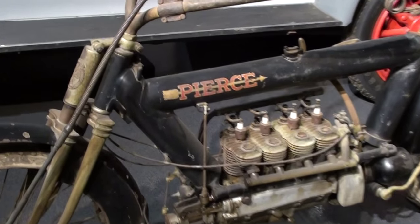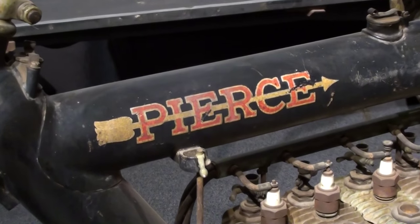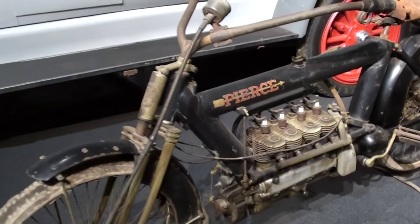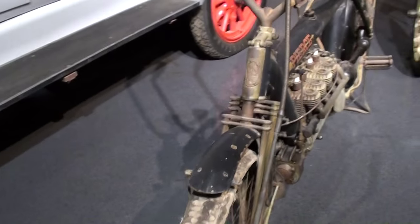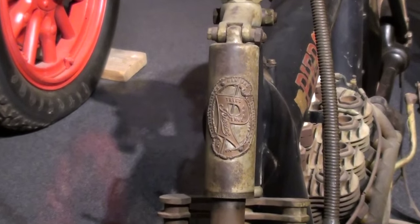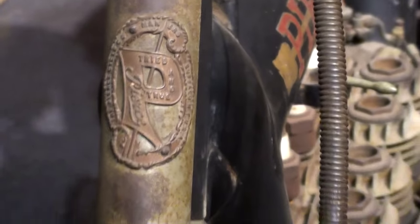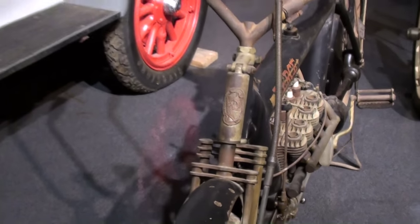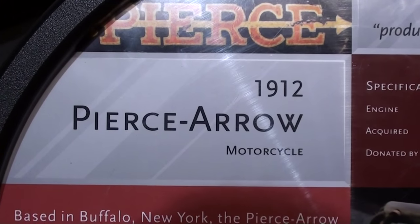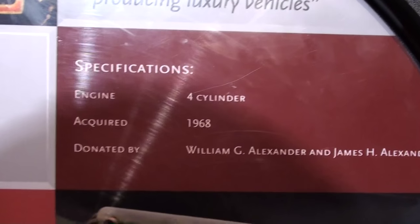I just thought it was something worth taking a look at. There's a Pierce Arrow decal — impressive. And we'll look up here on the — well, I guess you'd call it the headstock — I'm not sure; take a look and see if we can get a look at that badge. Definitely an interesting machine, really cool. They do have a little board here that gives you some information about it. Once again, it's a 1912 Pierce Arrow, and the museum acquired it in 1968.